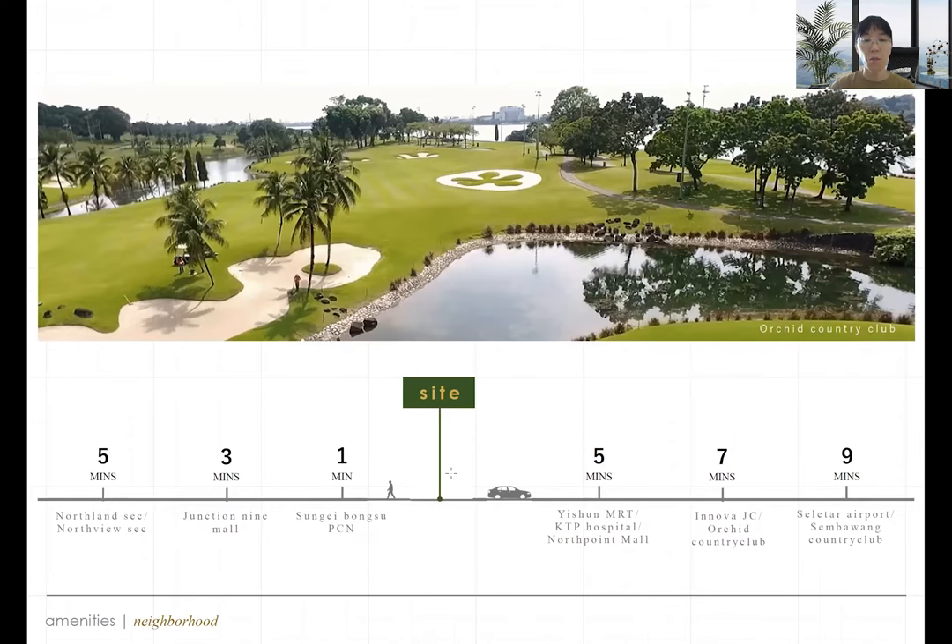In terms of amenities, within one minute — basically at your doorstep — you have the park connector. About three to five minutes' walk will bring you to Junction 9 shopping mall. If you drive, you can easily reach the hospital in about five minutes, and Northpoint shopping mall, the biggest shopping mall in the north, also in five minutes. About seven minutes gets you to Innova JC and Orchid Country Club, and within ten minutes you can reach Seletar Airport and Sembawang Country Club.